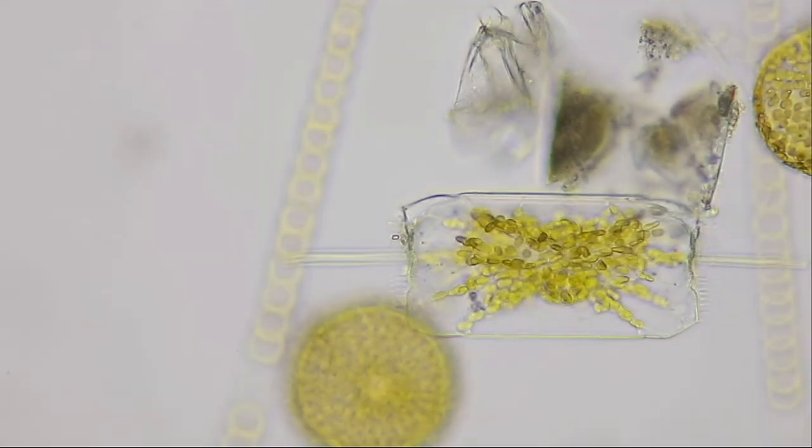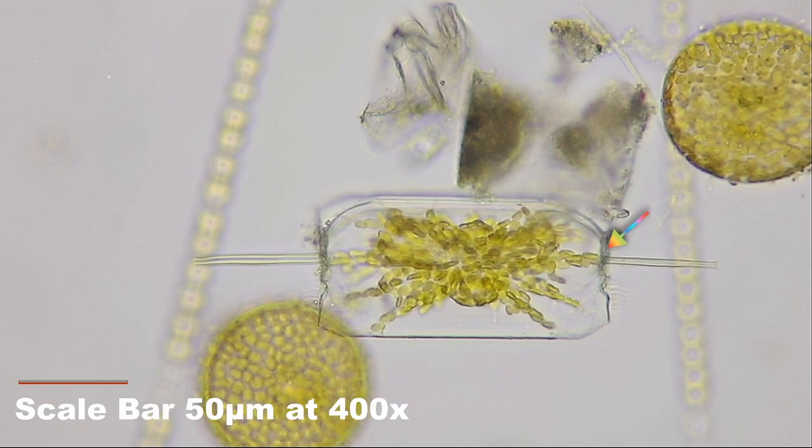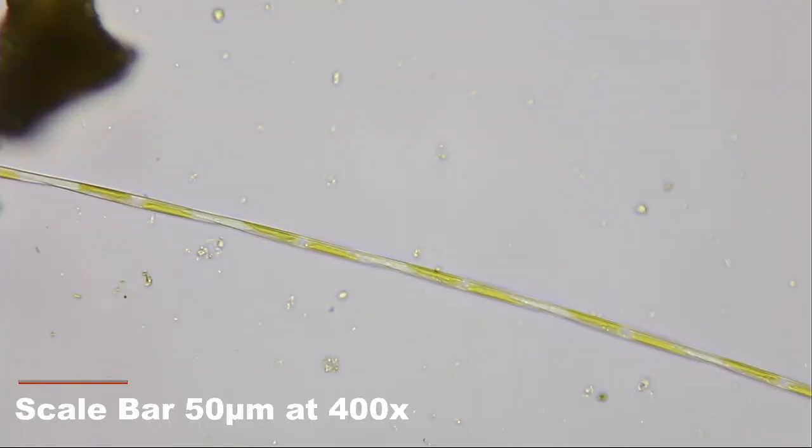Diatoms are the single-celled algae with cell walls of glass-like opal. Here, this Ditylum diatom with a delicate fringe of eyelash-like spines and one large hollow spike. And this is a chain of Pseudonitzschia gliding slowly out of sight.